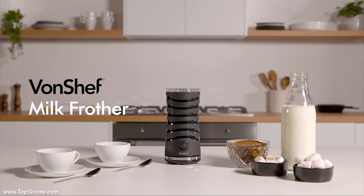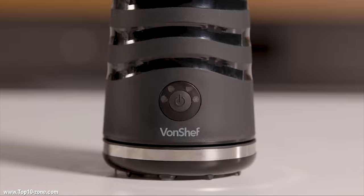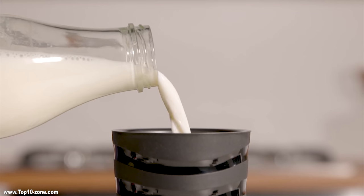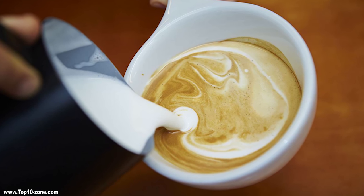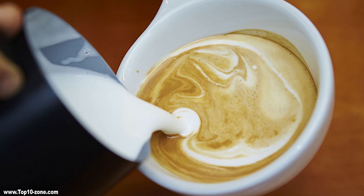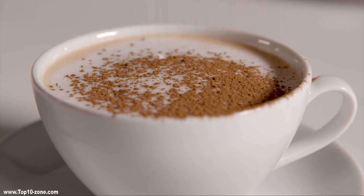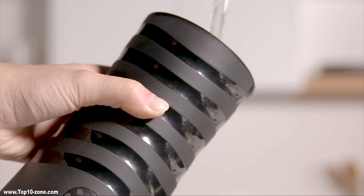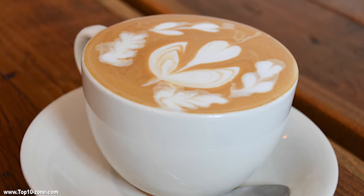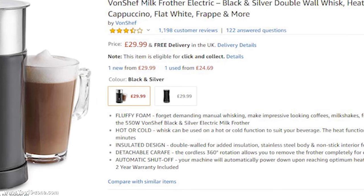One Chef Milk Frother is surprisingly well built and feels rock solid. It comes with two different whisk heads which you can use on hot or cold functions to suit your beverage. One head will keep the milk from scorching while on heat; the second one works to froth the milk. This innovative machine has an automatic power-down option that activates when it reaches optimum heat or froth levels for safety. With One Chef Milk Frother, you can take your coffee experience to a whole new level. It is available on Amazon at £30.